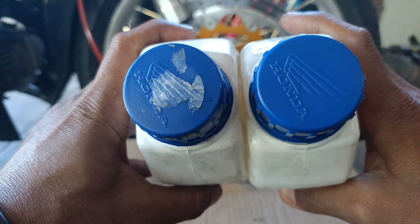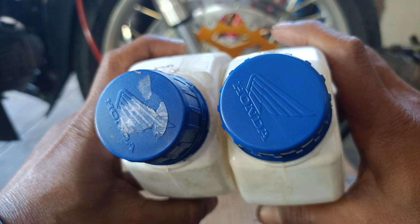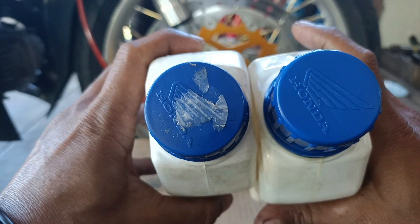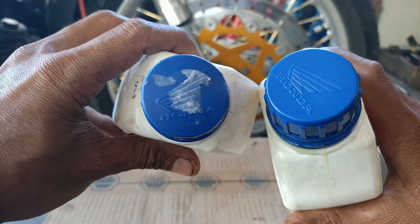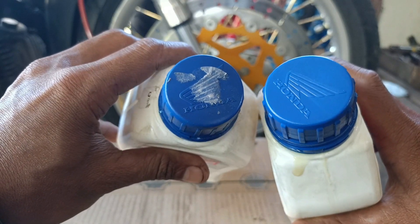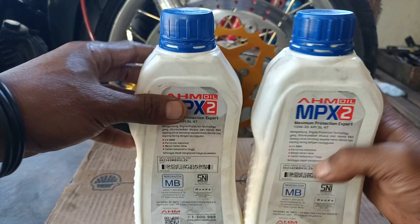Perhatikan tutupnya: bagian kanan, birunya lebih terang dan cerah. Sedangkan bagian kiri lebih gelap warnanya.